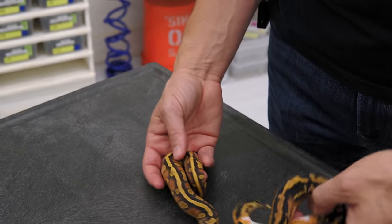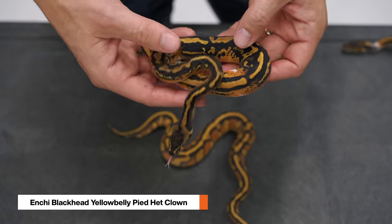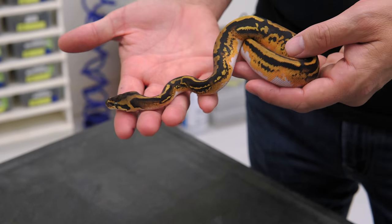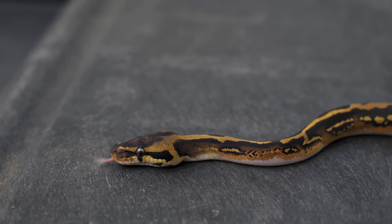And then we have an inchy blackhead yellowbelly pied and it is very, very low white. In fact, looking from the top you wouldn't even notice, but check out the white on the belly. It comes with the sides and has the regular saddles — that's so dark. You see the inchy there in the head with the super wide eye stripes. Absolutely gorgeous.